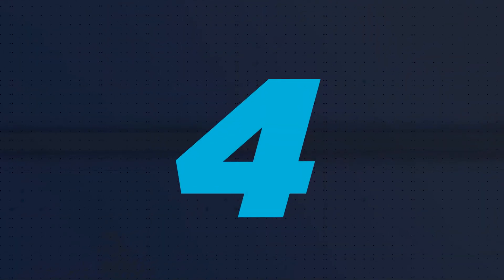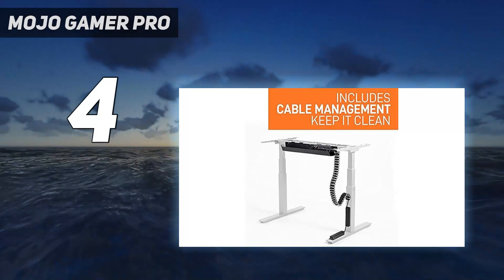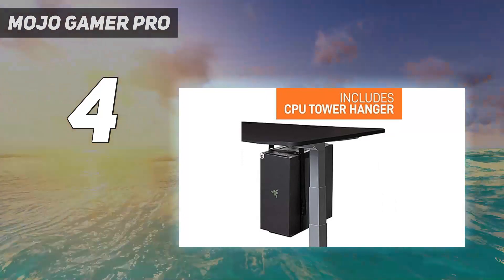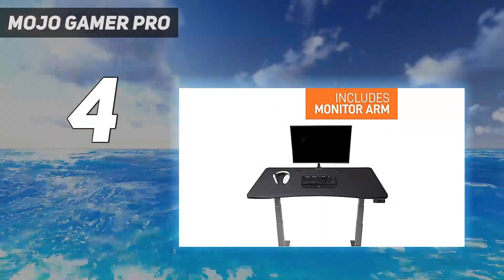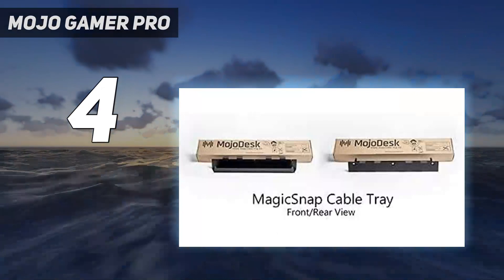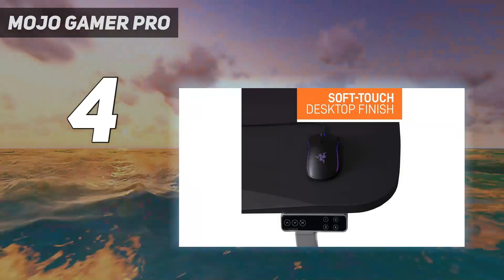Coming in at number 4: the Mojo Gamer Pro. The Mojo Gamer Pro is about as heavy-duty as gaming desks get. It utilizes its durable, tank-like nature to take on 300 pounds (165 kilograms), which is far more than many other models in our list. Combined with great cable management and extras you won't find in other models, this is solid all around.